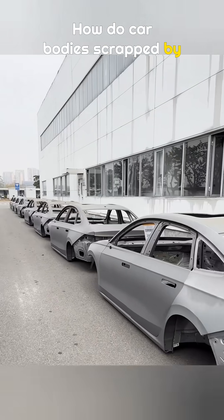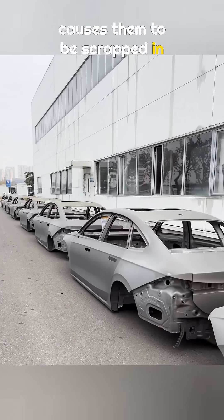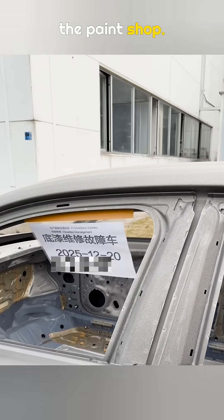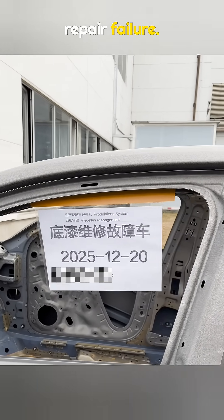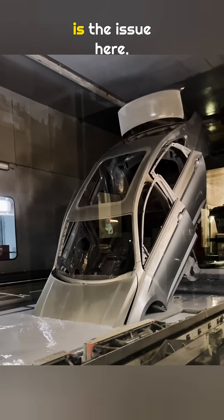How do car bodies scrapped by manufacturers actually get handled, and what causes them to be scrapped in the first place? These car bodies come straight from the paint shop. The scrap report shows a primer repair failure. The primer, also called electrophoretic coating, is the issue here.